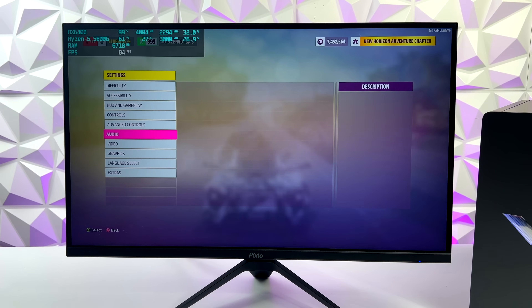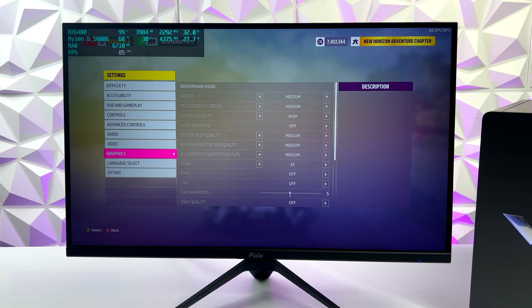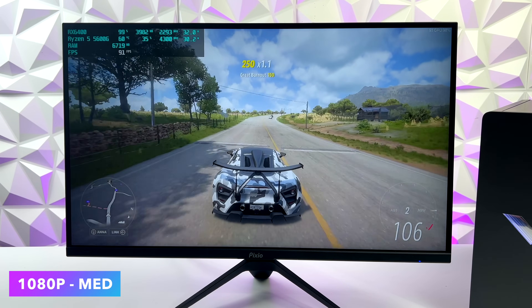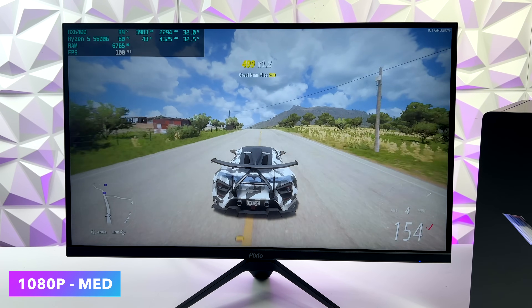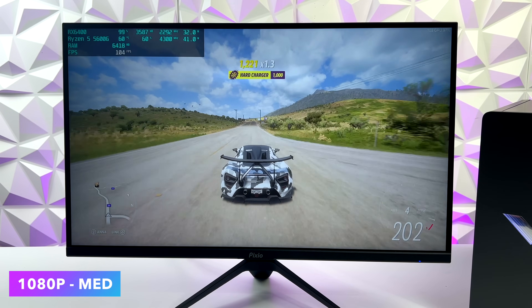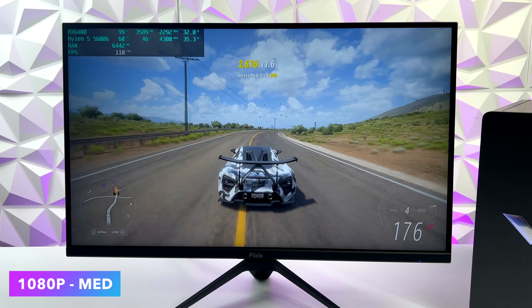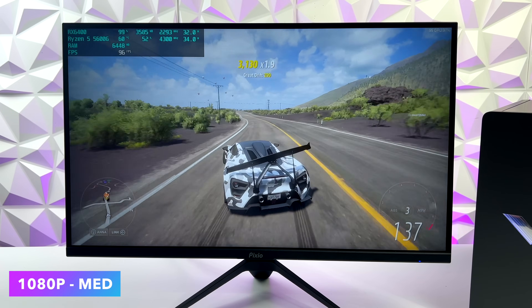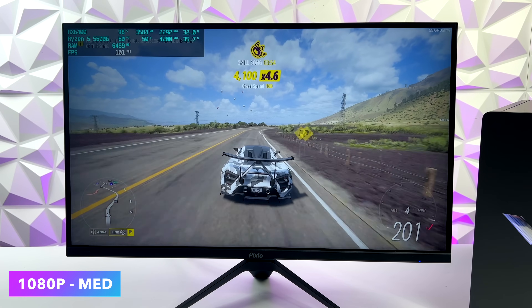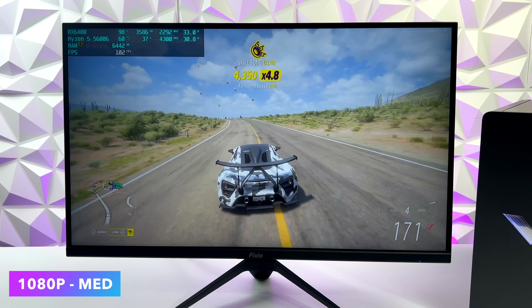First up we've got Forza Horizon 5. We're at 1080p with no resolution scale and medium settings. This is one of those games that works really well on lower-end hardware, and with it set up like this we can get an average of 87 FPS — a fully playable experience that looks really good at 1080p medium. Looking at Afterburner, we're only pulling a maximum of 32 watts from the GPU, with the CPU spiking higher than the GPU wattage. Overall this whole system is relatively low powered compared to other PCs of this size with a dedicated GPU.